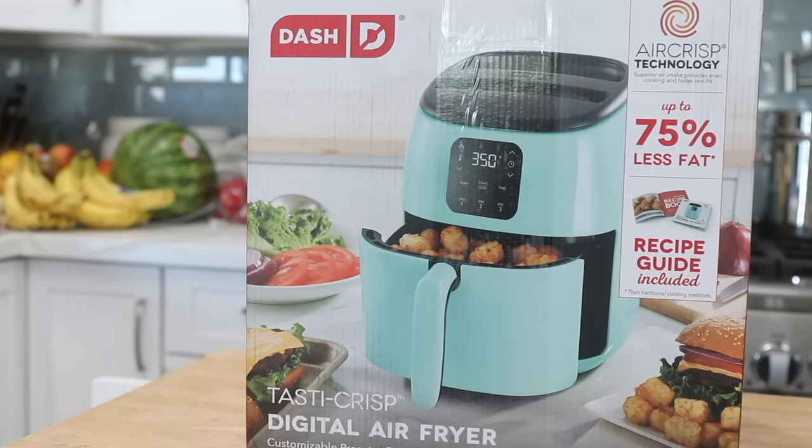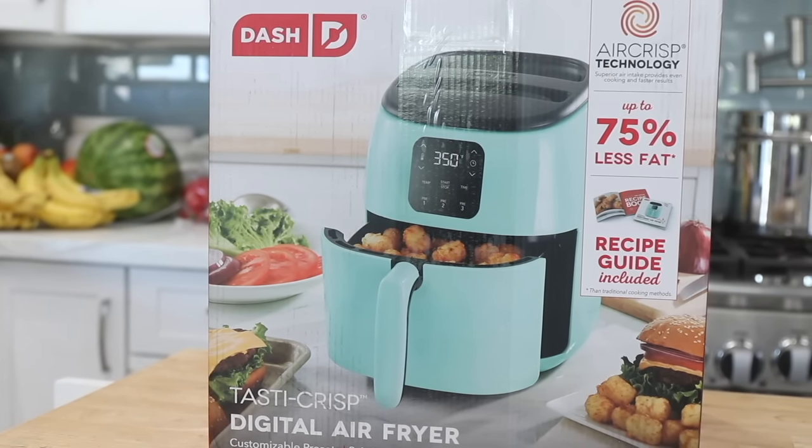This air fryer is great because there's a timer and there's also a temperature setting that you can pick, and not all air fryers are like that. I had an older one where you just cranked it and waited until it rang the bell. This one I just like more. It's helpful and I love the color — you can pick different colors.